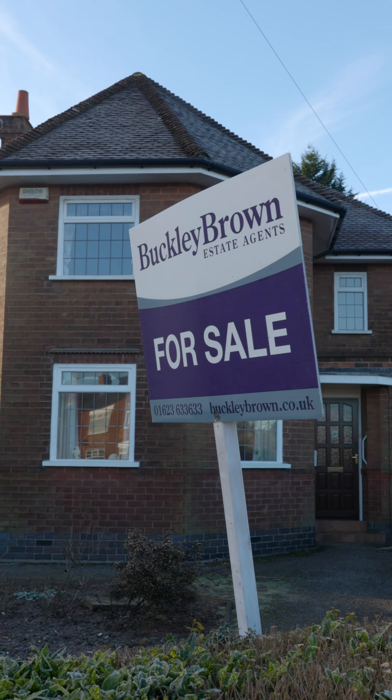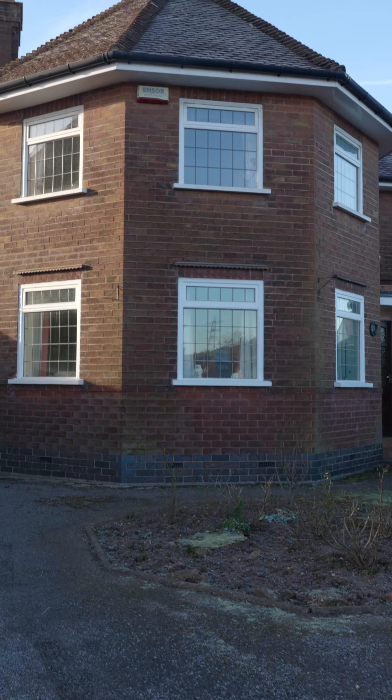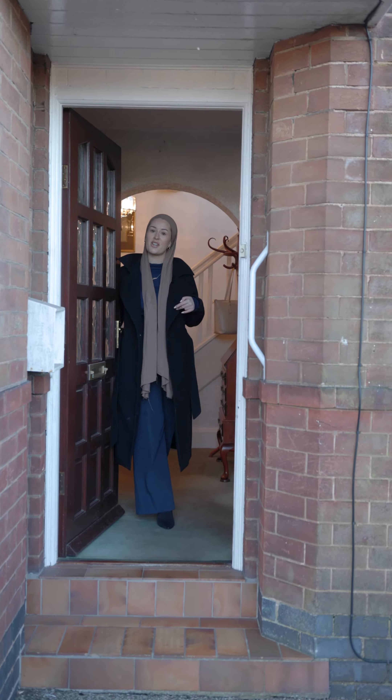Hi, I'm Georgina at Wookiee Brown and Safety Agents. Now, if you've ever jumped down Chesterfield Road North before, you've definitely seen this house, so let me show you inside.